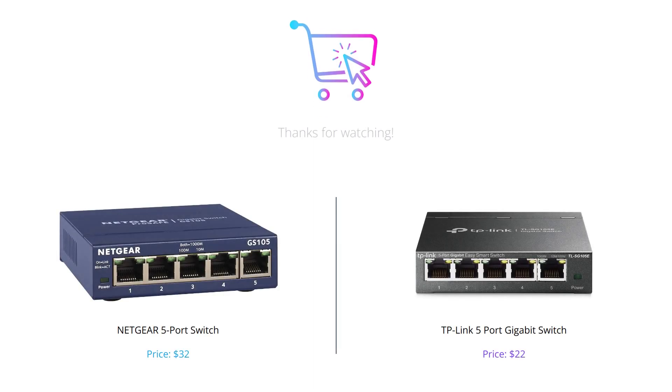After evaluating both switches, we can conclude that TP-Link's 5 Port Gigabit Switch offers almost identical features with some added advantages at a much lower price point. However, Netgear's Switch comes with a lifetime limited hardware warranty and next business day replacement, making it a more reliable choice for larger offices or businesses.